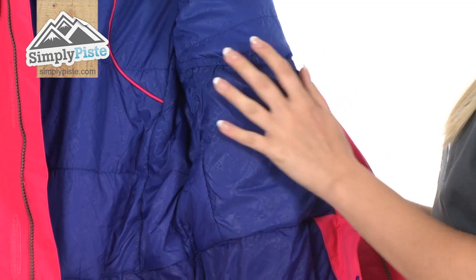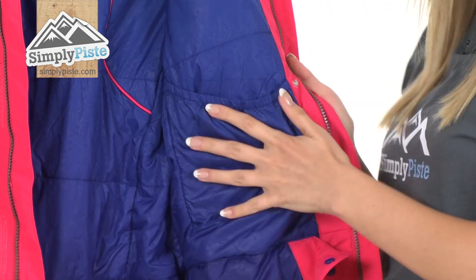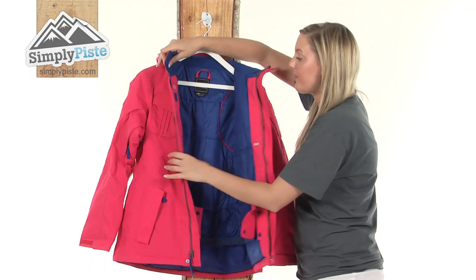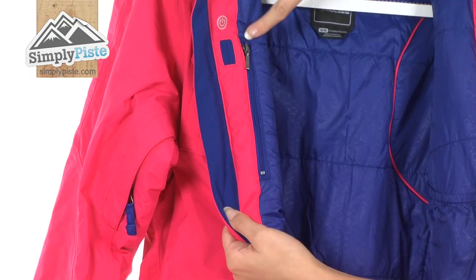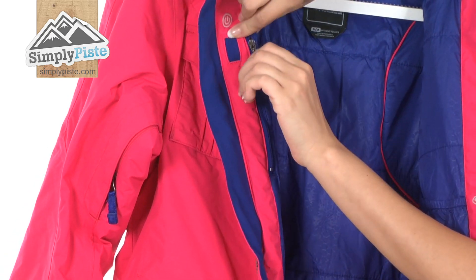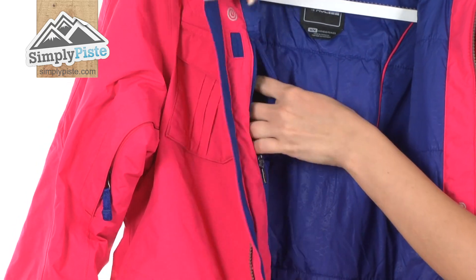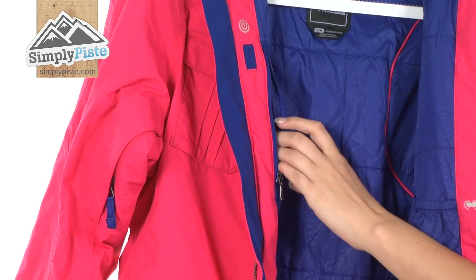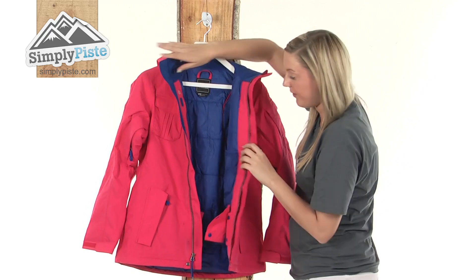On this side we have a little elasticated pocket which is perfect for popping your goggles or your sunglasses into. On the other side we have an MP3 pocket which is protected by a zip. It's as simple as popping the zip open, putting your MP3 device in and feeding the headphones via the little loophole there, and that will keep it nice and secure.